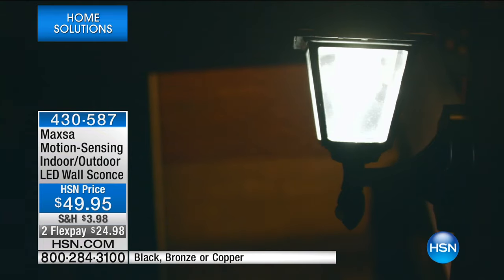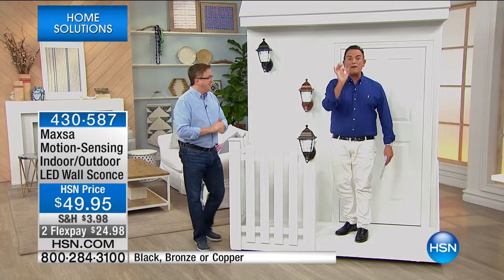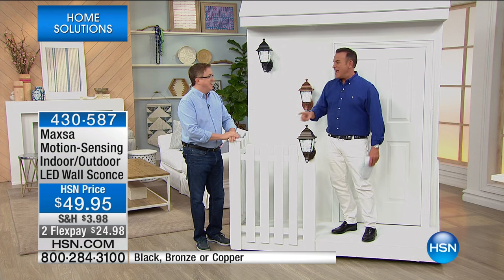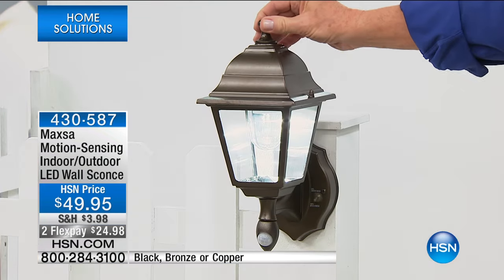They come in one of three colors: black, bronze, or copper — gorgeous light fixtures that also feature a glass shade, which you're going to love. Matt Davis is our special guest to tell us all about the technology. They run on batteries; these are not solar powered. They will last a year without changing batteries. You can put them anywhere around the house — every house has that one dark corner, whether it's the front door, back door, or one of the other doors.